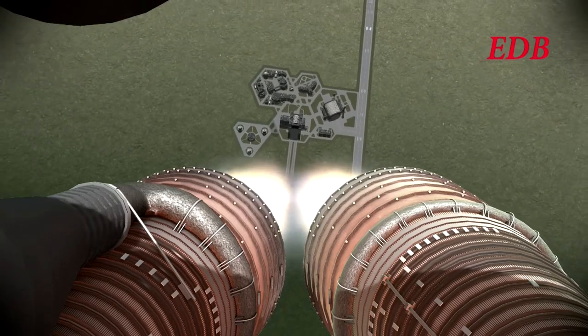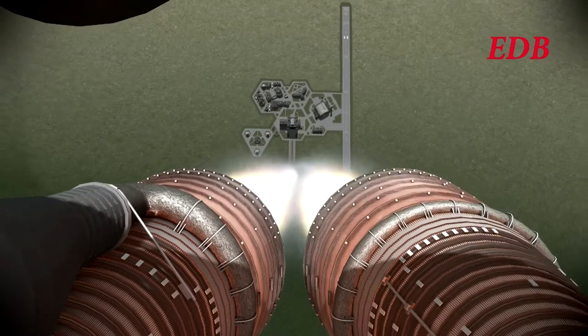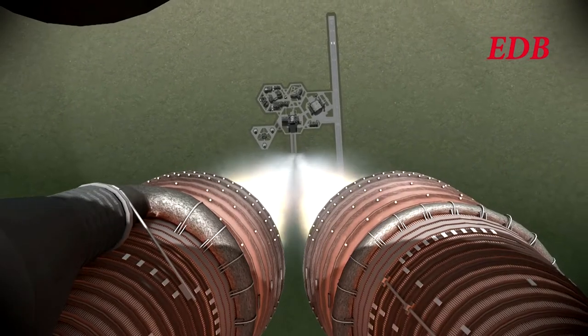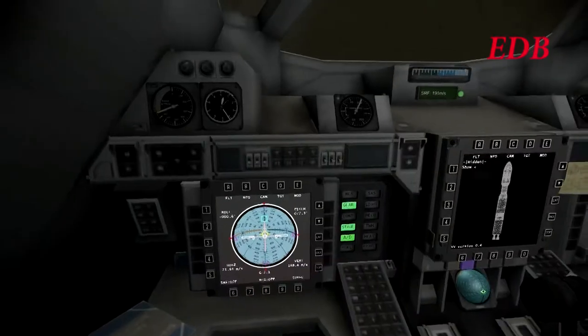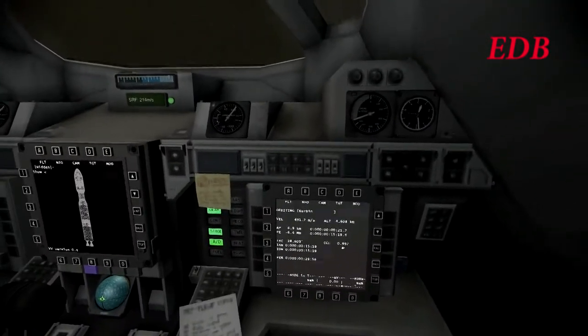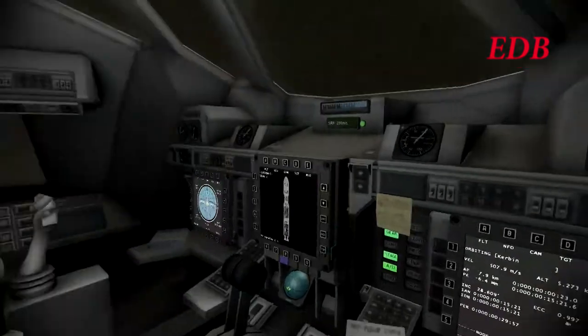The pitch program has started. We can see the beginnings of the pitch program here as the rocket continues on. T plus one minute. There may be some sort of delay on the in-cockpit feed as we believe the rocket should be approaching the speed of sound here.